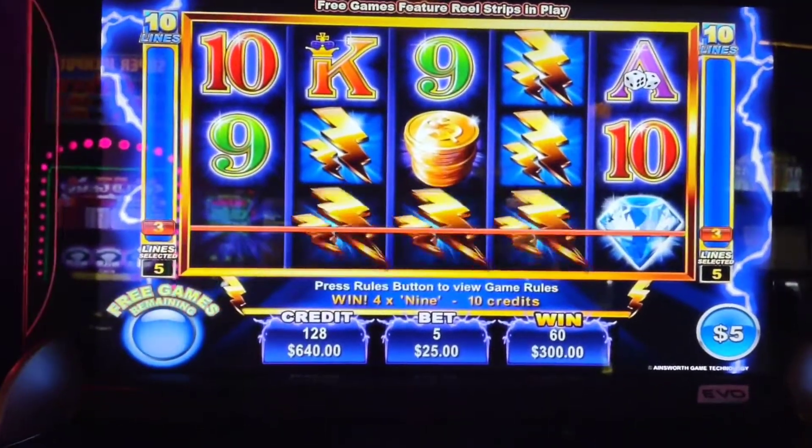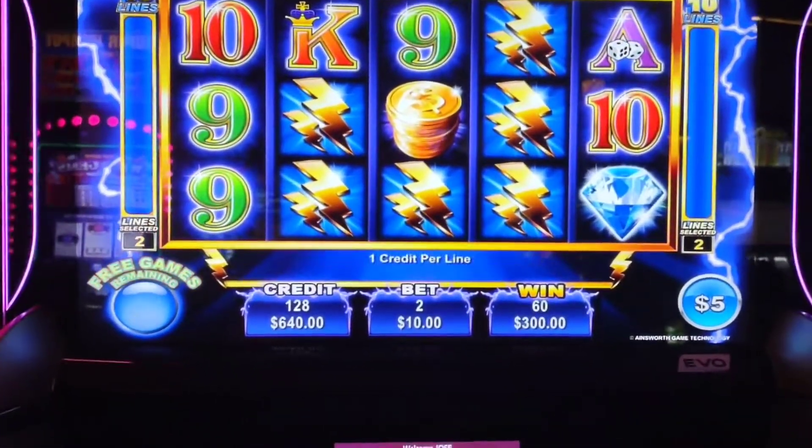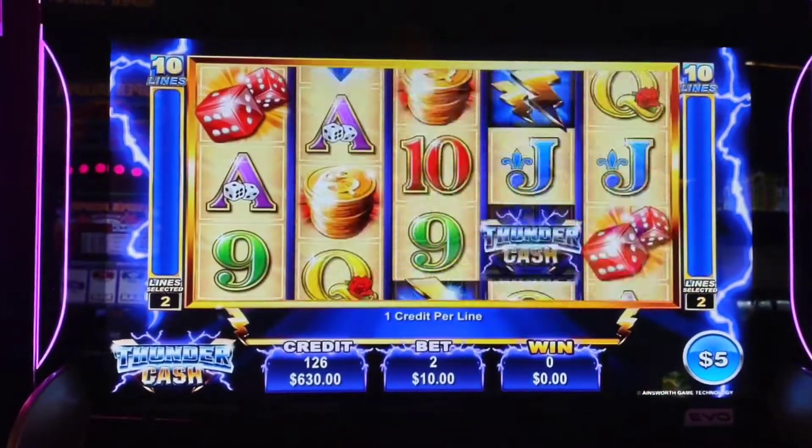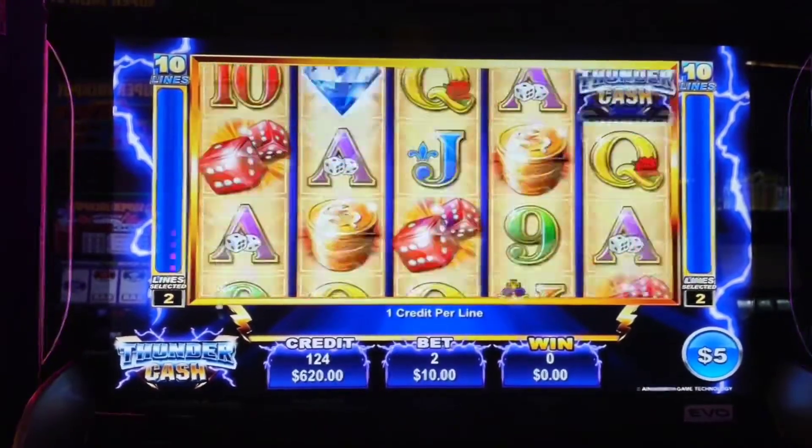Let's drop down our bet to $10 and give it four spins at $10 and see if we can get it to do something for us, family.